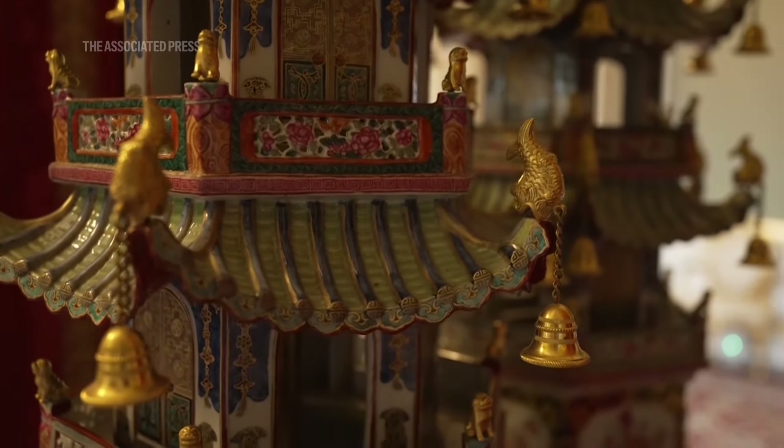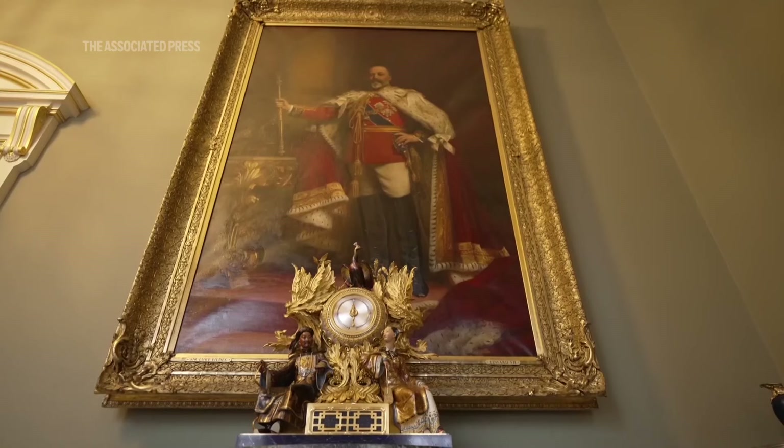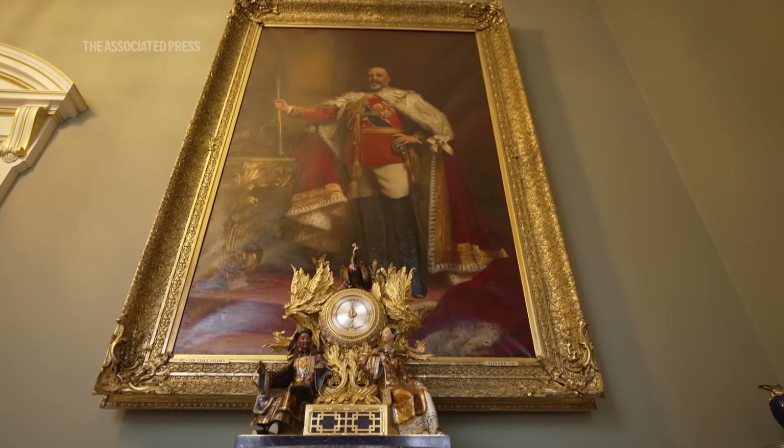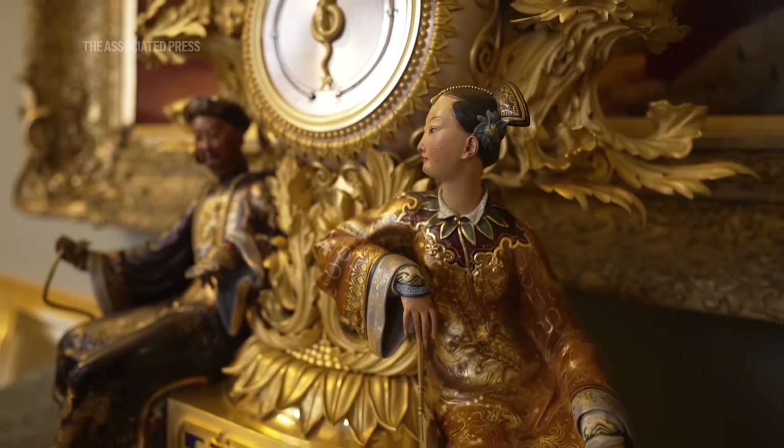It also tells the story of the history of collecting, right back to George IV — many of the contents of this wing came from Brighton Pavilion, his Pleasure Palace down on the south coast.